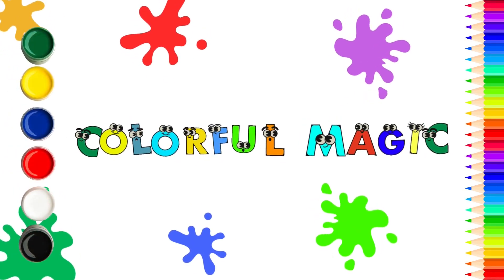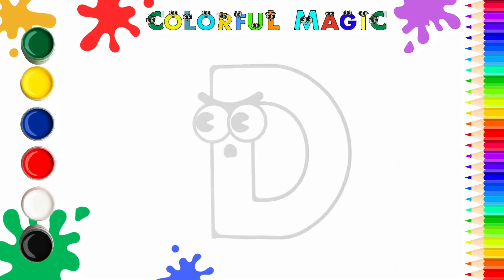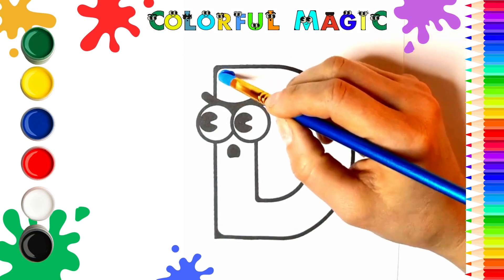Colorful magic! Hello little students! Today we will have a lot of fun coloring the letter D and a cute dog.